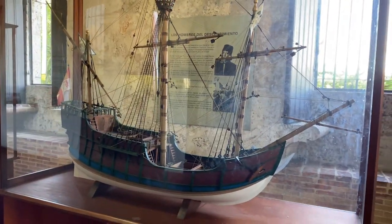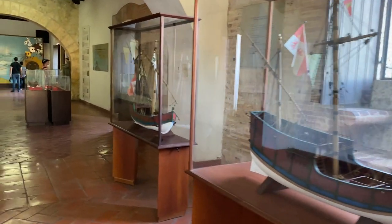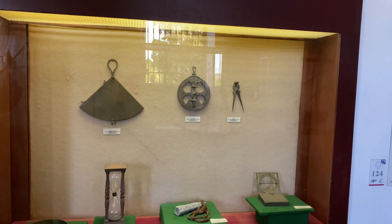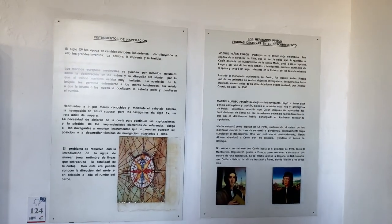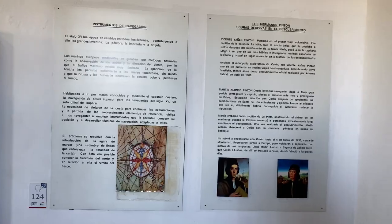Moving forward, I discover an exhibit dedicated to the Descobrimiento, featuring four explorer ships and navigation equipment. The accompanying information mentions Vicente Yanis Pinzon and Martin Alonso Pinzon, key figures of the era.